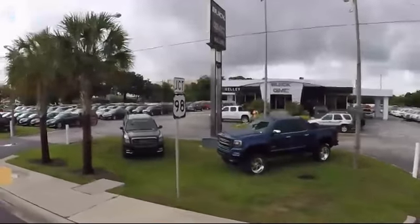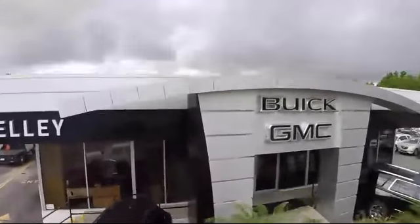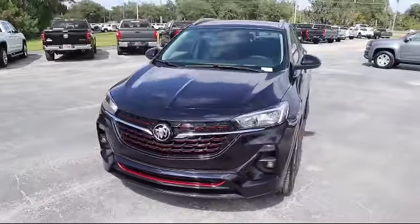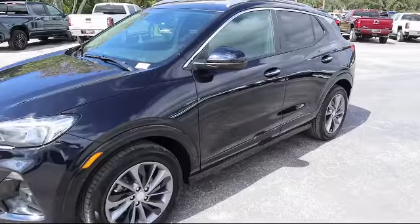Welcome to Kelley Buick GMC, and here's a look at another one of our great vehicles in our inventory. It comes equipped with a remote start system, Bluetooth smartphone integration, climate control, steering wheel controls, and a powerful and efficient turbocharged engine.